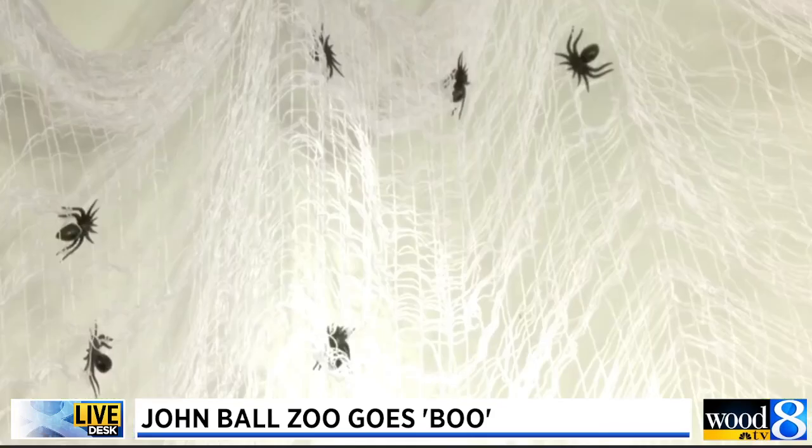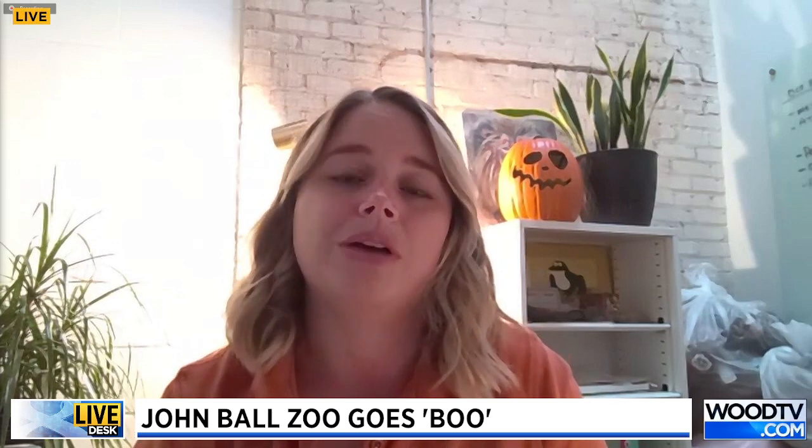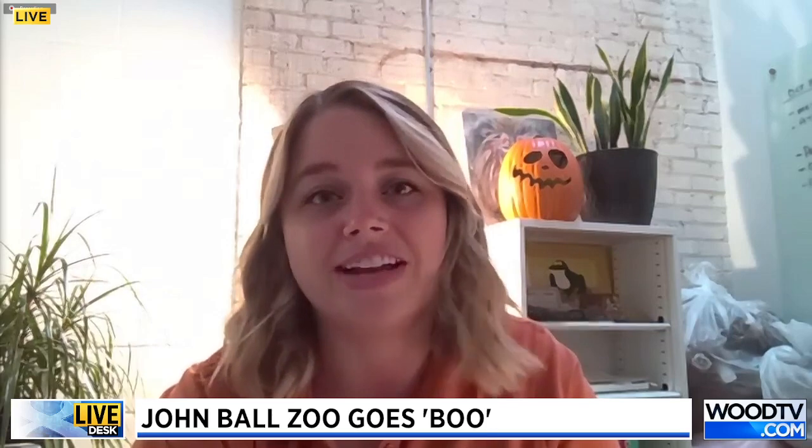My favorite part of any event that takes place at John Ball Zoo is that all of those proceeds go back to the care and conservation of our animals for our mission, which is saving wildlife and wild places. We try and tie in our animals into every activity that we're doing, and that's really why we're hosting this event — it's all for our animals and our conservation goals. So even though you're coming out to have a really, really fun time, it's also got a great meaning behind it, and we're going to blow your minds with all of the fun activities we have going on.